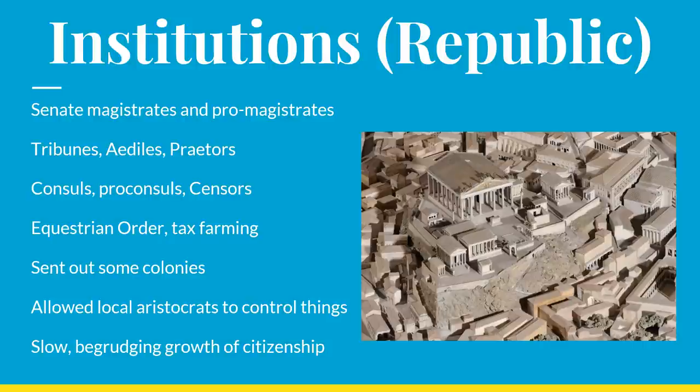Rome also sent out a number of colonies during this time, though much less than during the imperial period, simply because the Senate was always leery of allowing one senator to gain too much prestige by being the patron of any individual community. For the most part, when the Republic conquered an area, they more or less allowed the local aristocrats to control things and would just dispatch a governor to oversee things and make sure that the taxes were collected. One other feature of the Republic is that the growth of citizenship was slow, gradual, and often came with bloodshed, as we saw with the Social War from 91 to 88 BCE.